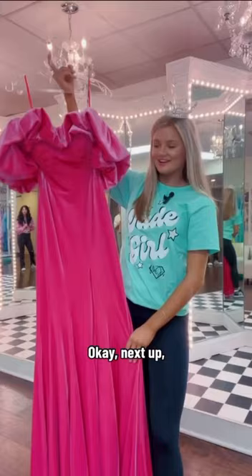Next up we have this pink velvet dress. The texture and the velvet combined is stunning.